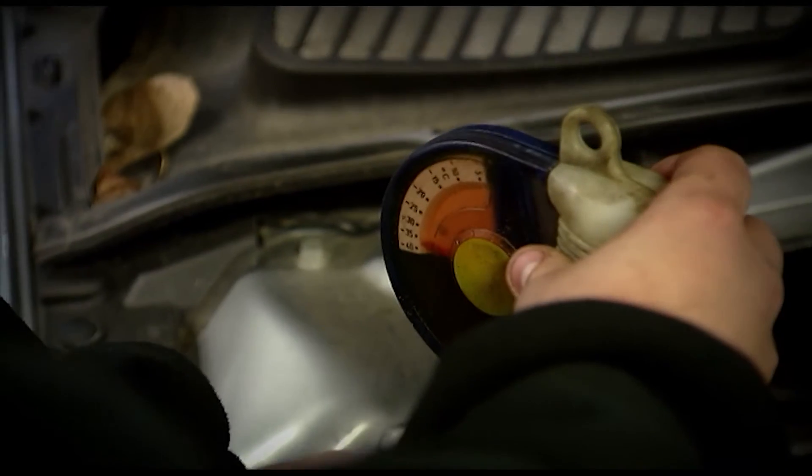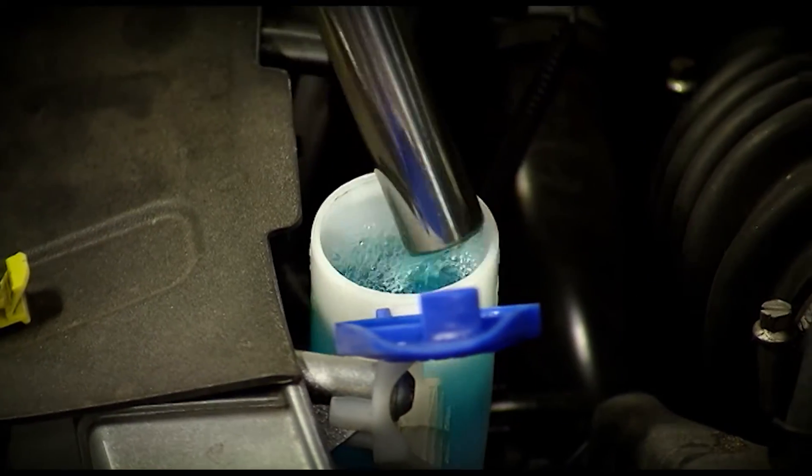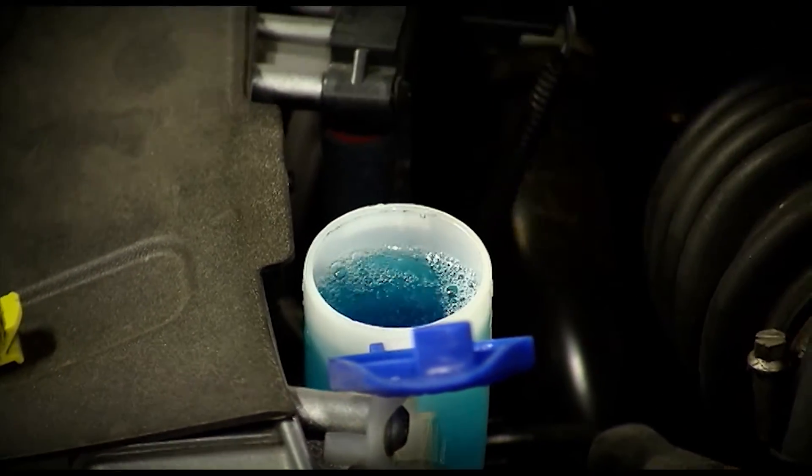We gaan ook de niveaus controleren: motorolie, koelvloeistof — kijken of ze nog bestand is tegen de koude. We gaan het remolie-niveau controleren. En de vloeistof van de ruitensproeier is ook belangrijk.